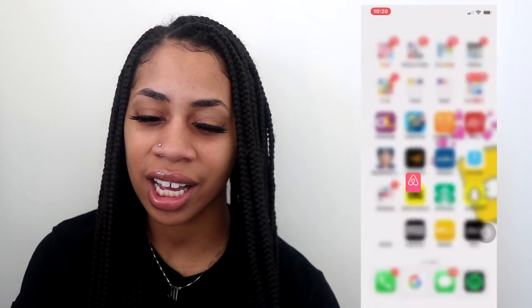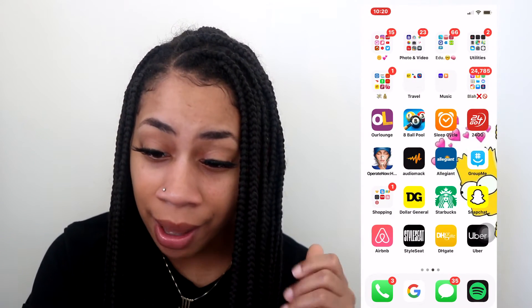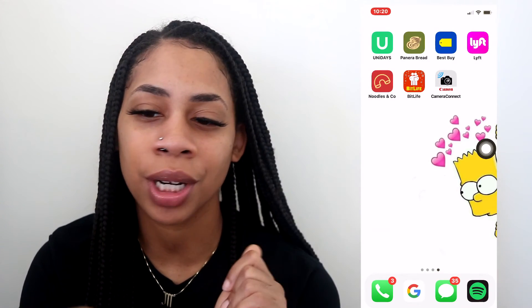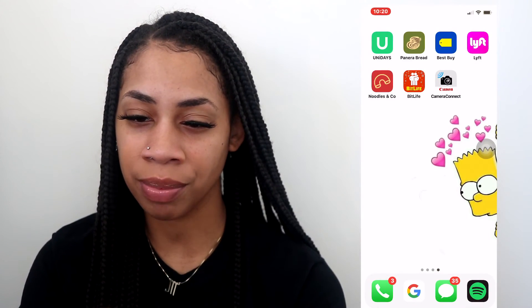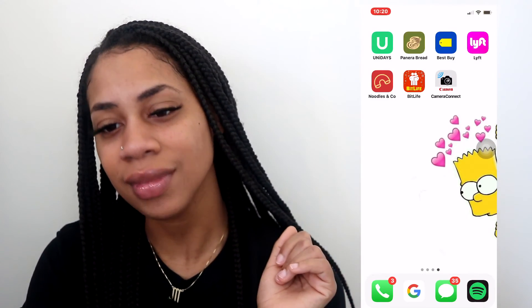I don't really get on Snapchat so that won't be shown much. There's also Airbnb, StyleSeat — which is how you can find great hairstylists in your area, definitely recommend that — DH Gate, Uber, Unidaze, Panera Bread, Best Buy, Lyft, Noodles Company, Bitlife which is the funnest game ever, and Camera Connect by Canon. That's what I have on my iPhone — I hope you enjoyed the video and found some new apps to download. Thank you guys so much for watching, bye!